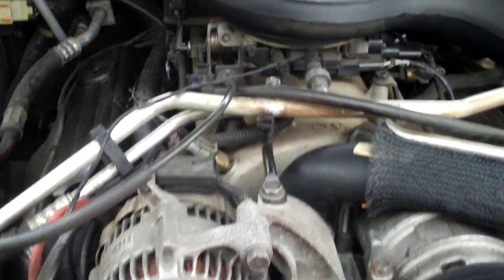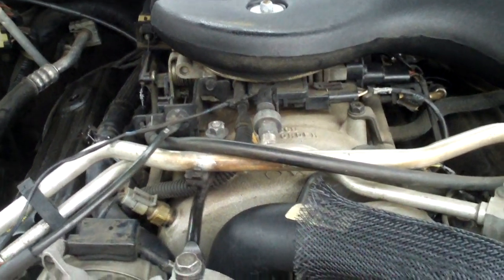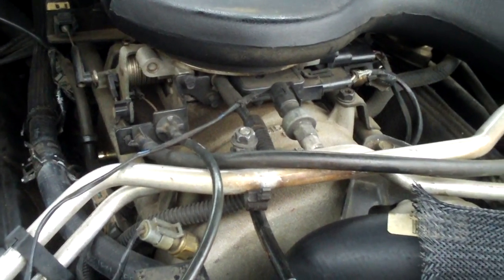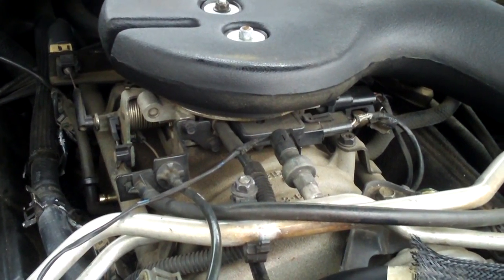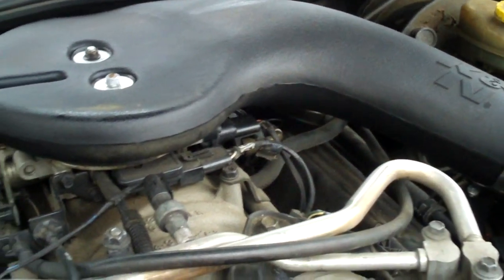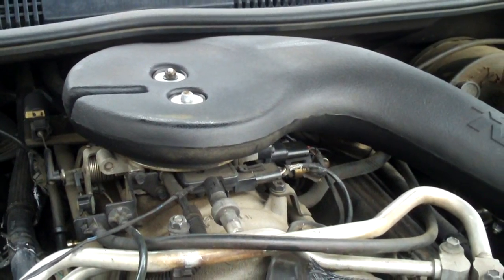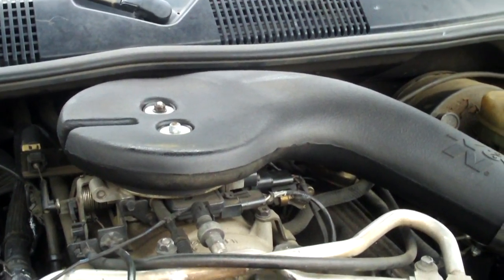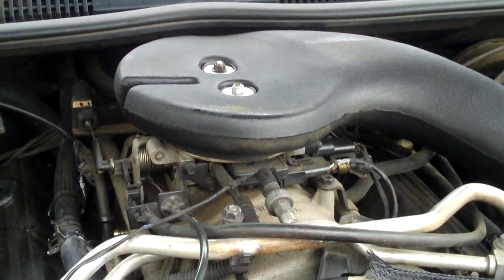Basically when your engine is idling, the butterfly is practically closed and there's a high amount of vacuum, and it can suck in oil through that failed gasket. This year I popped the top off and opened up the throttle and looked in, shined the flashlight in. I didn't see any puddles of oil or anything, which would be a common sign that the plenum gasket had failed.